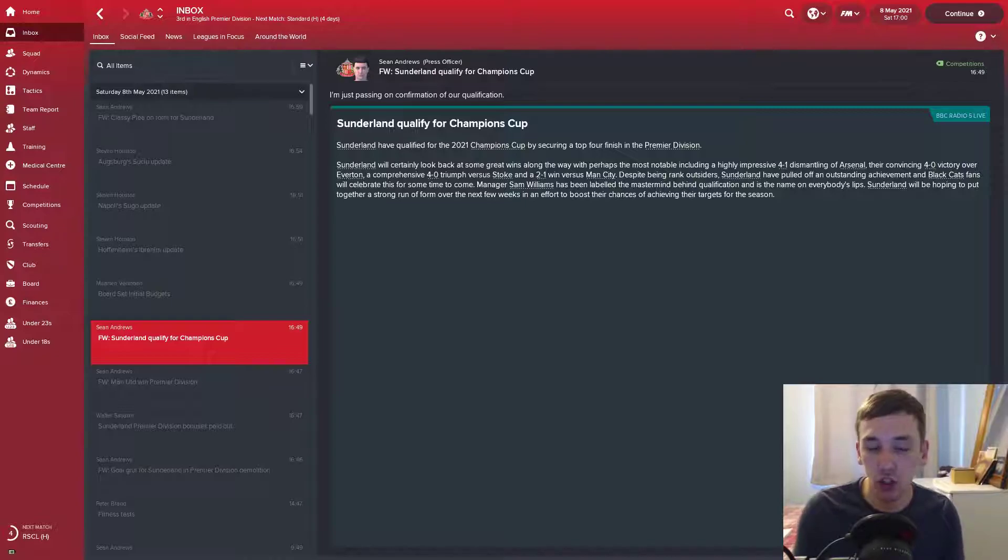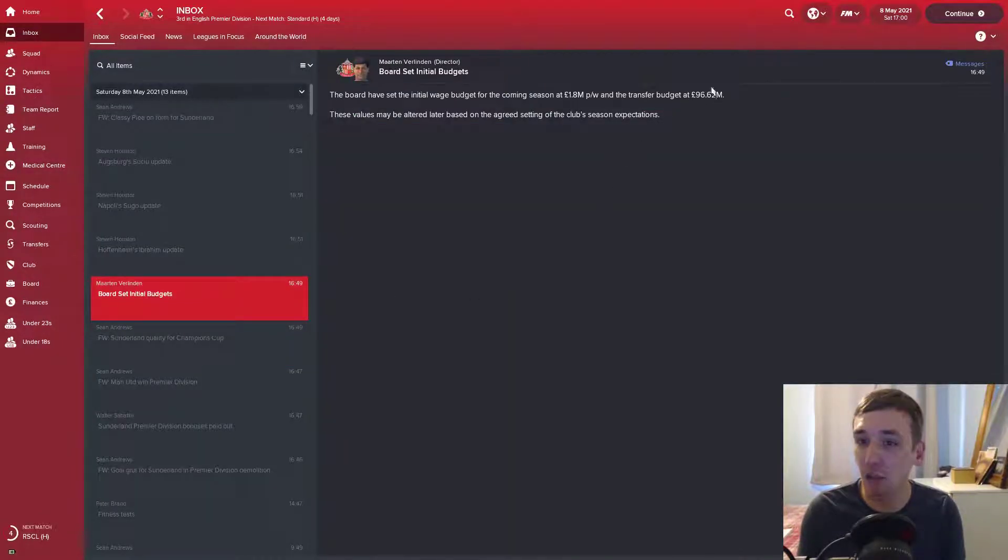Because of that victory against Brighton, we have qualified for the Champions League — we'll be playing Champions League football next year. And we have a budget for our summer transfers of 96 million. Lovely jubbly.